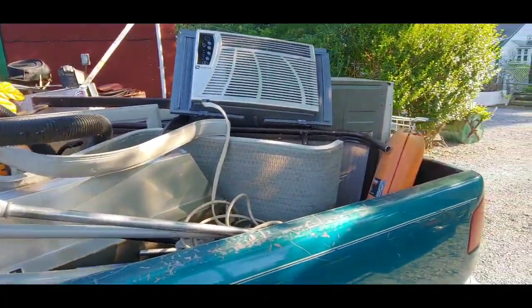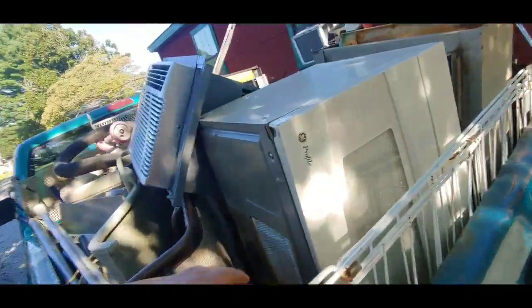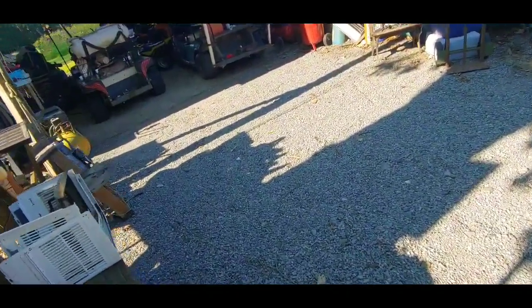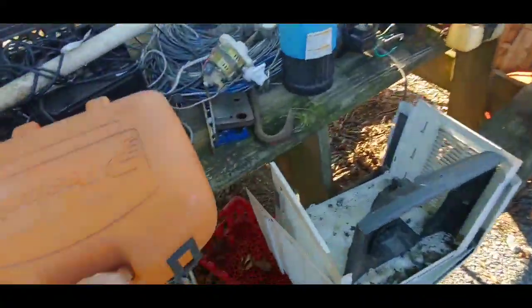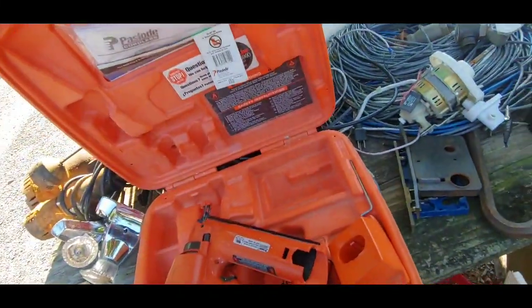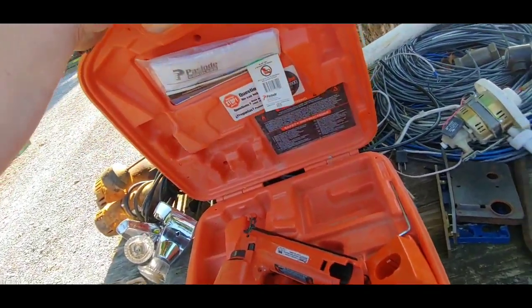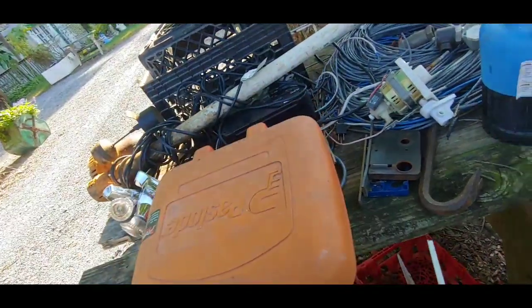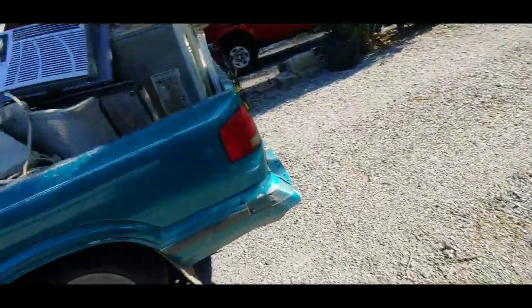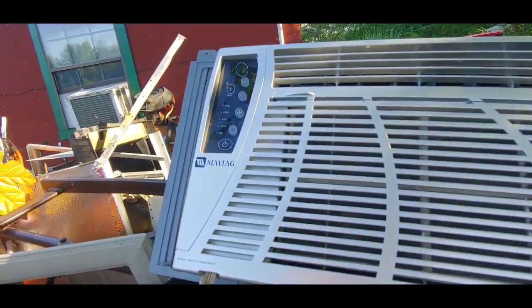Well, I totally goofed — fell asleep last night, forgot to charge my phone so it was stone dead. But I went out and found a few things. Check this out: 16 gauge finish nailer, no batteries, not too bad. Maybe somebody's got some batteries for it. This air conditioner is really clean — Maytag.